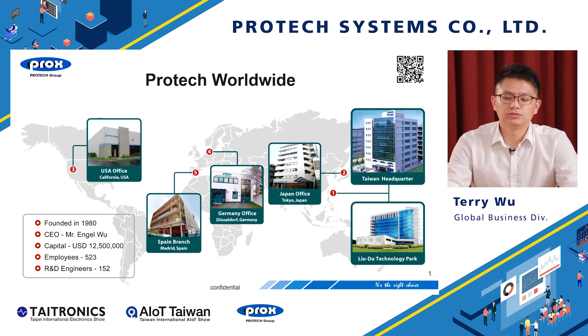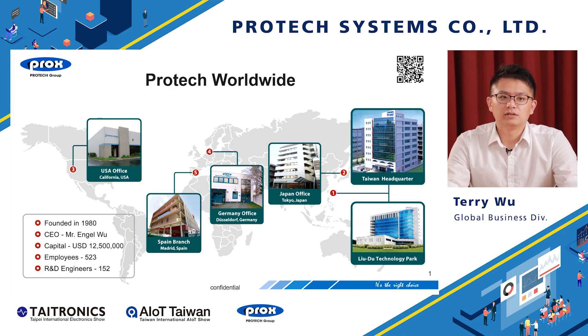The factory is in Liu Du, around 20 minutes from Taipei. We have branch offices in Tokyo, Japan; California, USA; Düsseldorf, Germany; and Madrid, Spain.